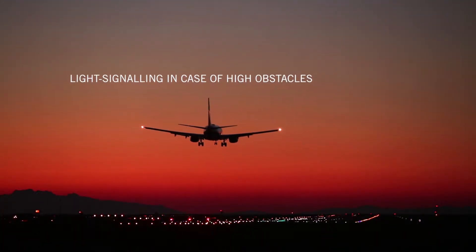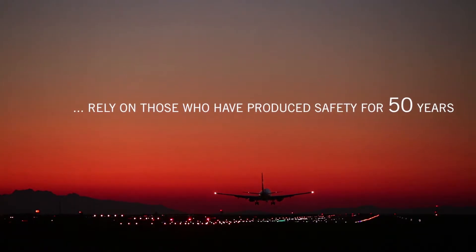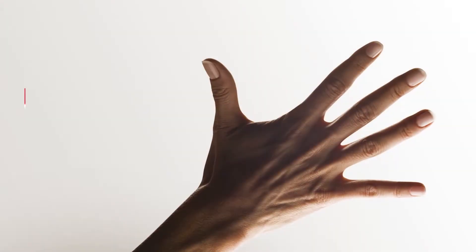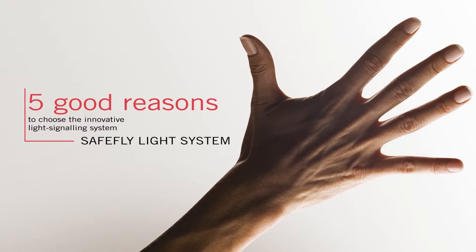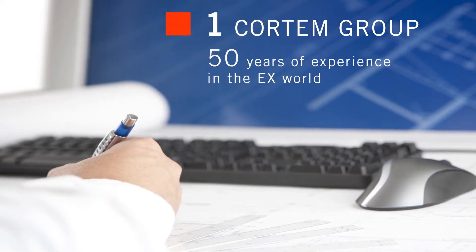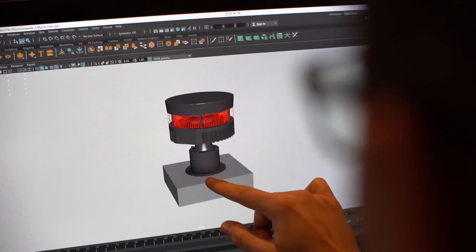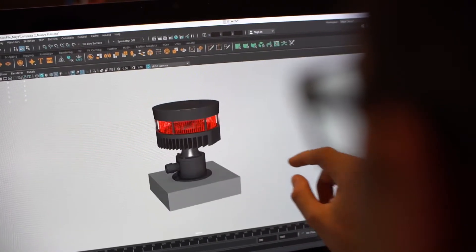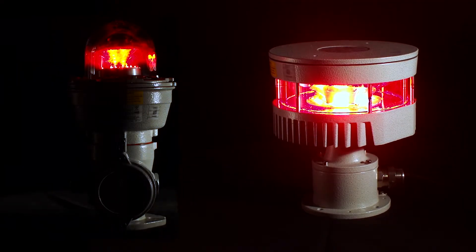Light signalling, in the case of high obstacles, relies on those who have produced safety for 50 years. Cortem Group, thanks to its 50 years of experience in the research and development of innovative solutions and technologies for the explosion-proof market, has developed the SafeFly Light System Obstacle Warning System.